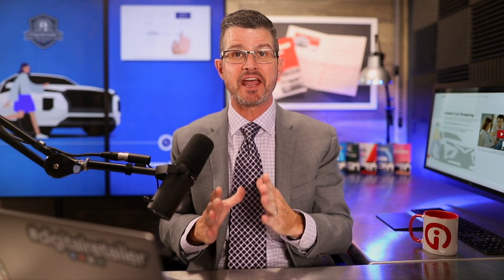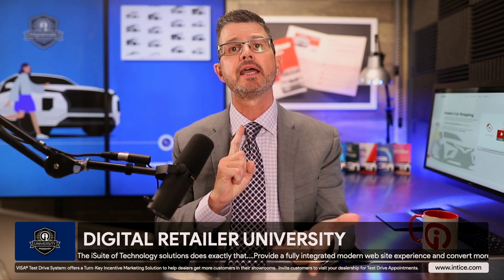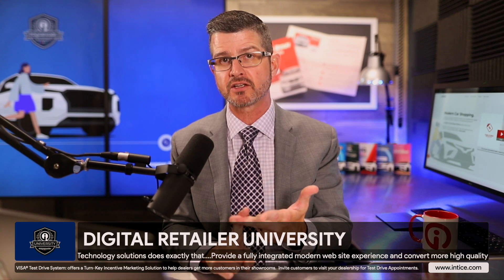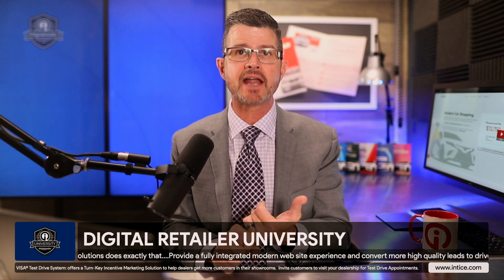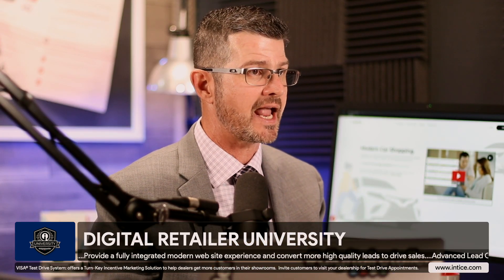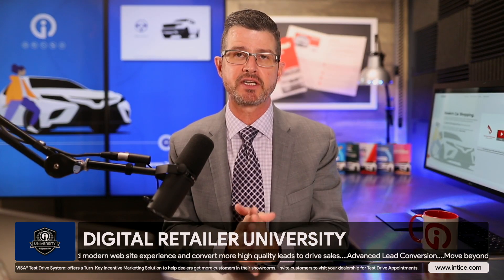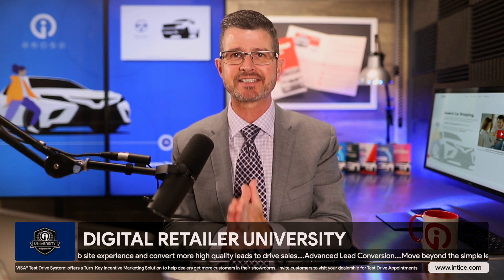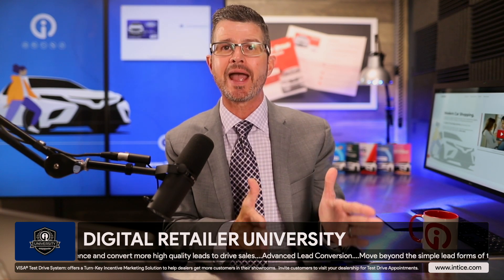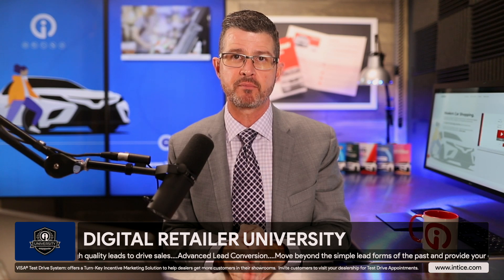The first thing we're going to be talking about is integrated chat. This is going to be a fully integrated solution across all of our lead conversion technologies, including the Visa test drive solution, the trade evaluation technology, our Credit Score Express technology, and the full featured digital retailing solution. It also is a standalone chat solution that can reside right on your dealership's website, providing the ability to chat with the consumer as they visit your site or go through any of the lead conversion technologies on the Entice conversion platform.